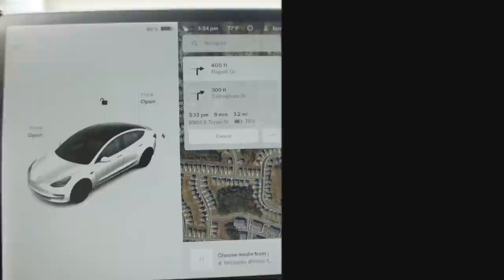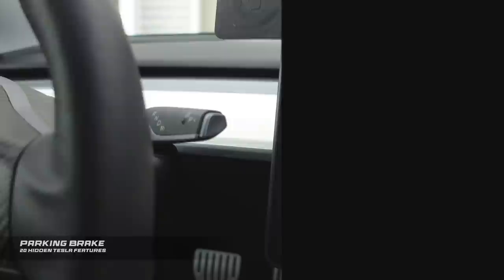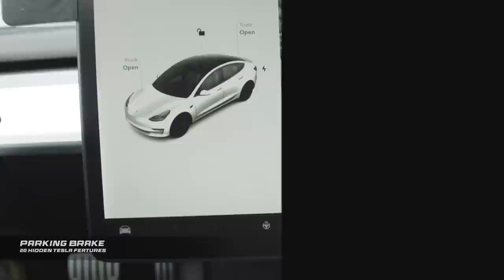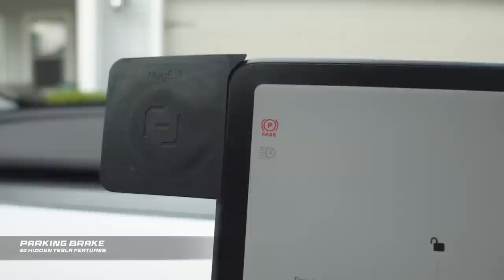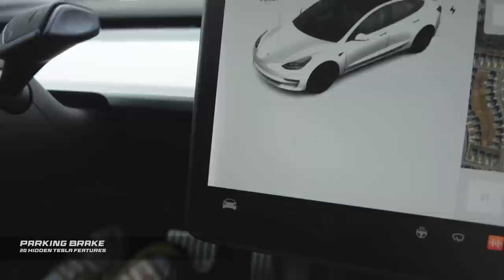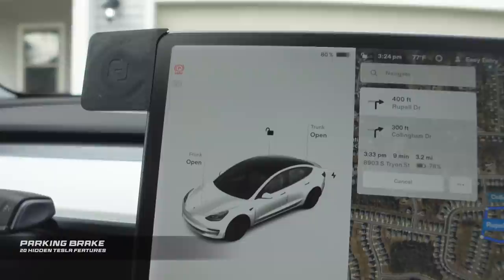Your Tesla has a gear shift with reverse, neutral, drive, and park — but a lot of people don't realize that your Tesla actually does have a parking brake. To engage the parking brake, hold down the parking button and you'll see the parking brake indicator on screen. To release it, put your foot on the brake and lift it into drive, neutral, or reverse. This is super useful if you're parking on a hill or have an inclined driveway.